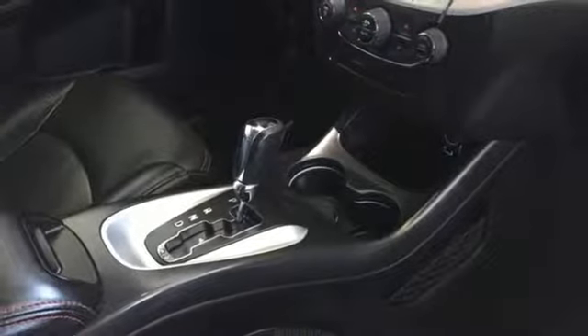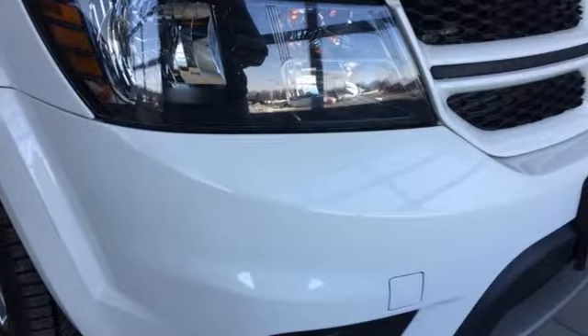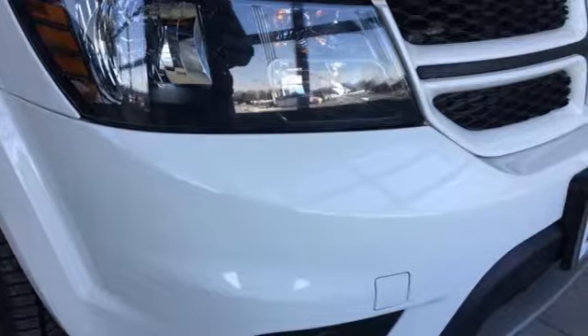Dodge doesn't do middle of the road — leave average in the dust. The time is now. See it for yourself today.